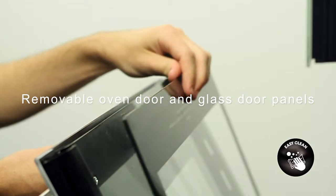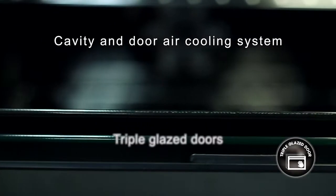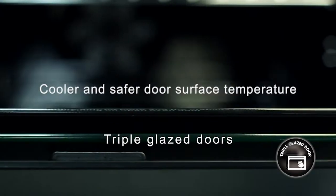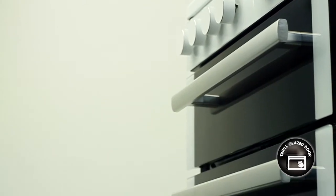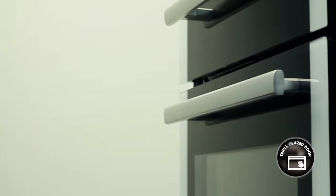The oven door is also removable for easier access. The unique cavity and door air cooling system as well as triple glazed doors achieve a distinctly cooler and safer door surface temperature, keeping little inquisitive fingers safer and ensuring the ambient temperature in the room is cooler.